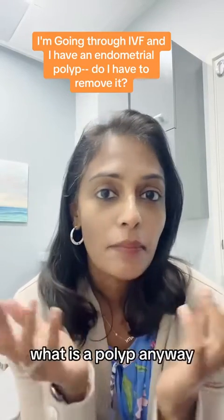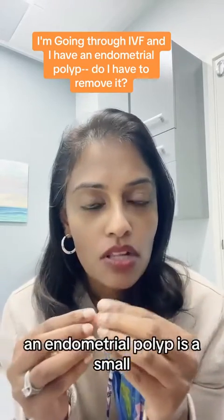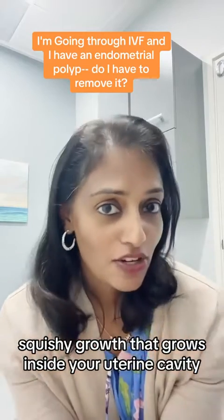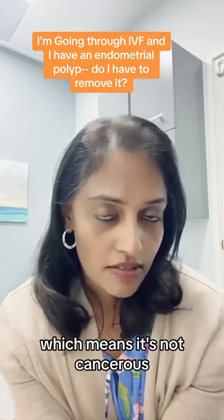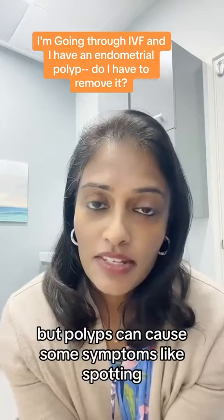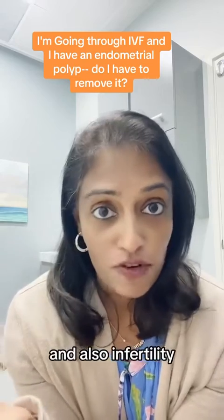What is a polyp anyway? An endometrial polyp is a small squishy growth that grows inside your uterine cavity, and it almost always is benign, which means it's not cancerous. But polyps can cause some symptoms like spotting, irregular bleeding, and also infertility.